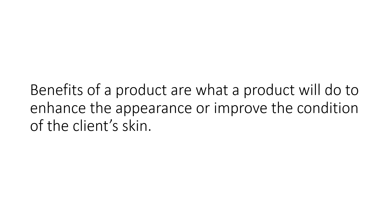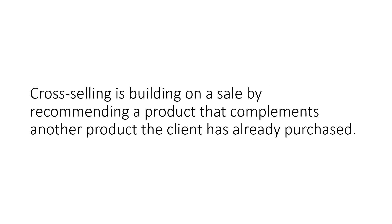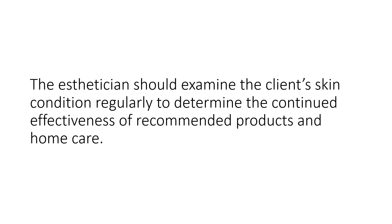Benefits of a product are what a product will do to enhance the appearance or improve the condition of the client's skin. Cross-selling is building on a sale by recommending a product that complements another product the client has already purchased. The esthetician should examine the client's skin condition regularly to determine the continued effectiveness of recommended products and home care.